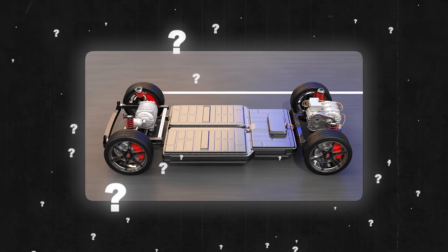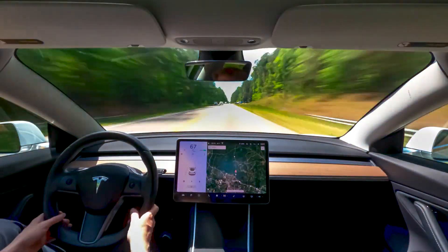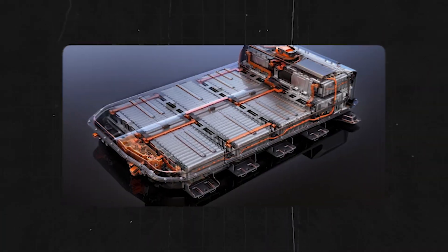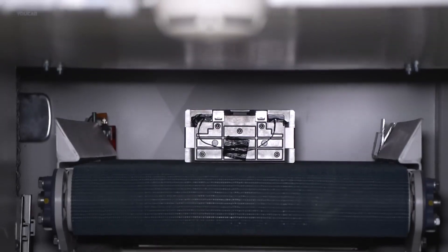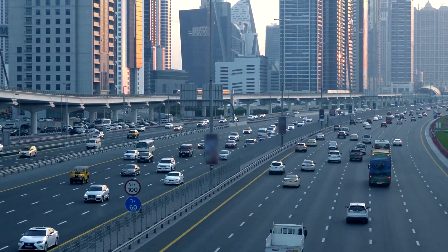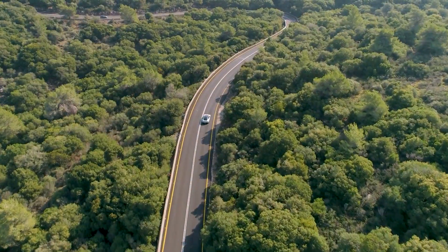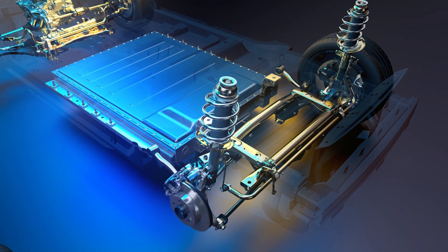Why do we need to recycle an electric car battery? With millions of electric vehicles hitting the roads globally, most are equipped with big lithium-ion batteries. To ensure both safety and sustainability, it's essential that these batteries undergo recycling or are disposed of in a manner that does not negatively impact the environment. Recycling also helps to reclaim valuable materials that can be used to make new batteries.